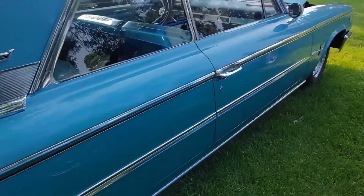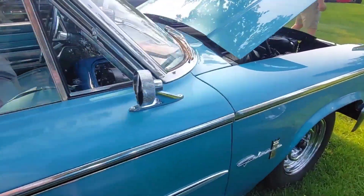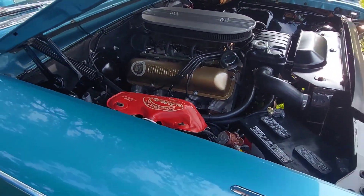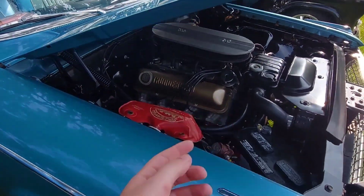This happens to have a 390 big block in it, which you can see under the hood here. Now you might look at that and go, 'Wait — Thunderbird? What?'